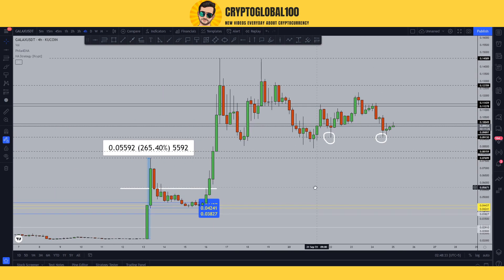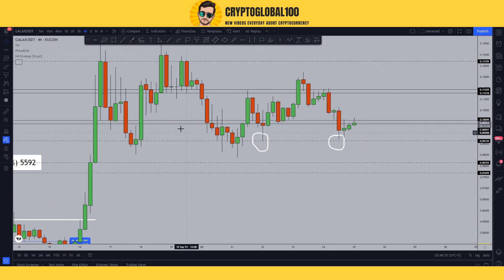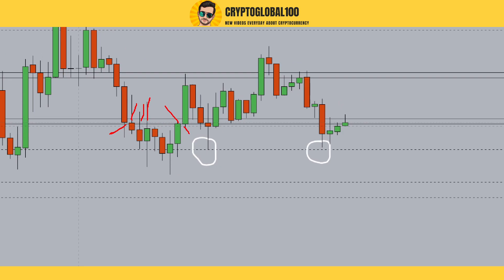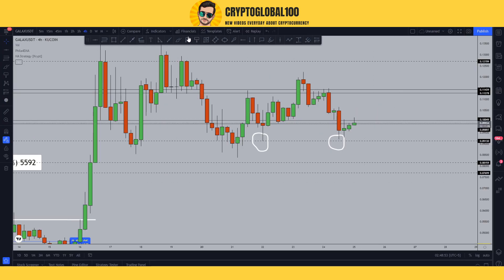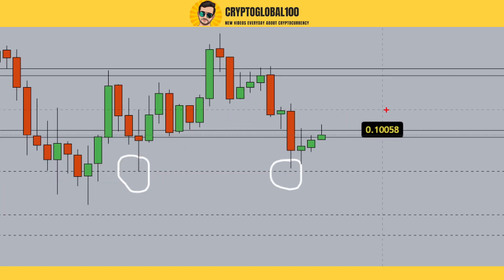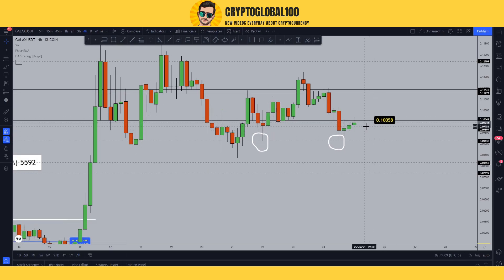Gala coin has tested this area multiple times in history, and you can see we have tested this level many times. This level is clearly an important level. Let me draw the price note for you guys — 0.10058 is the resistance level right now.